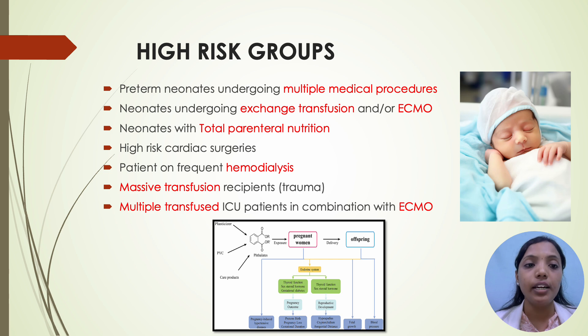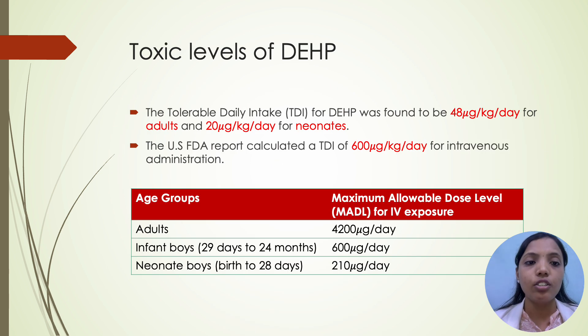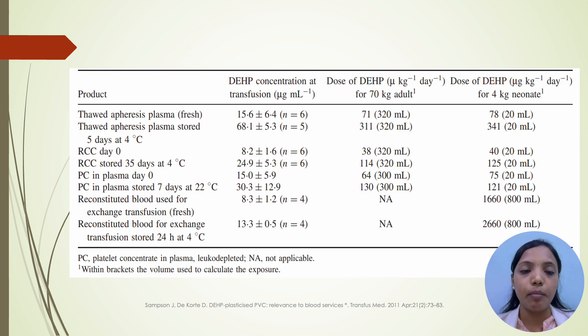Coming to high risk groups: preterm neonates undergoing multiple medical procedures; neonates undergoing exchange transfusion and on ECMO; neonates with total parenteral nutrition; high risk cardiac surgeries; patients on frequent hemodialysis; massive transfusion recipients; and multiple transfused ICU patients in combination with ECMO. The tolerable daily intake for DEHP was found to be 48 microgram per kilogram per day for adults and 20 microgram per kilogram per day for neonates. US FDA report calculated a TDI of 600 microgram per kilogram per day for intravenous administration. The maximum allowable dose levels for IV exposure are: adults 4200 microgram per day, infants 600 microgram per day, and neonate boys 210 microgram per day.